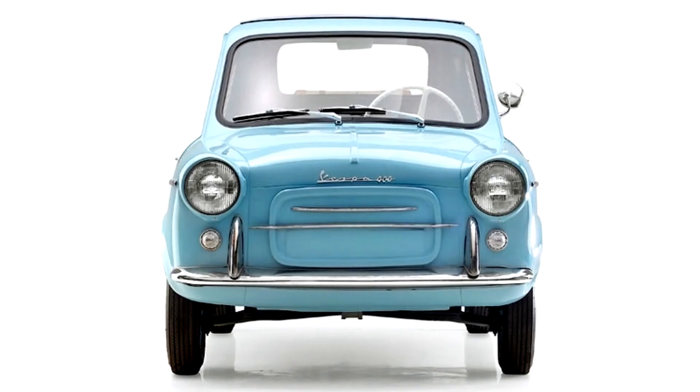The car made its high-profile public debut on September 26, 1957, at a press presentation staged in Monaco. The ACMA directors ensured a good attendance from members of the press by also inviting three celebrity racing drivers to the Vespa 400 launch.